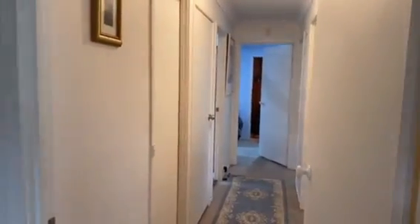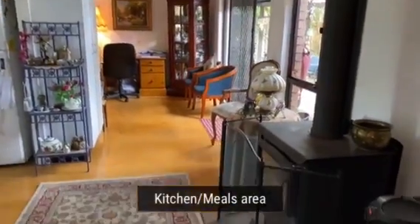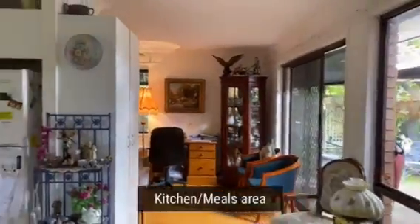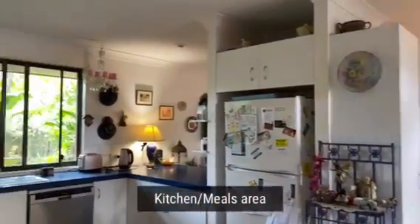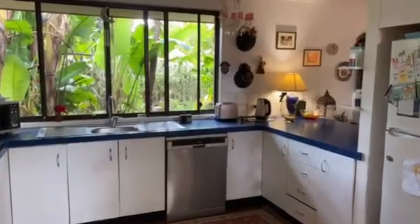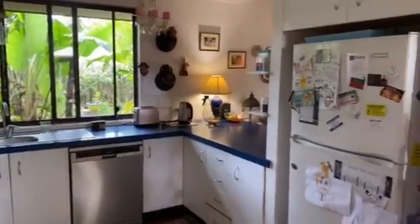You can click online to see all the internal photos, and then we've got this decent meals area off the kitchen. They've got a lovely big wood-burning heater there, perfect for winter, and then we've got a decent-sized kitchen complete with dishwasher, loads of bench space, and you've got that beautiful big window looking out into that side garden.